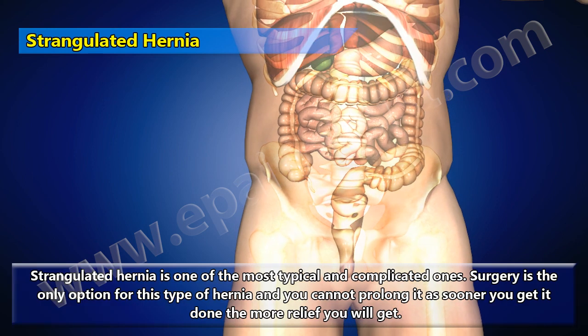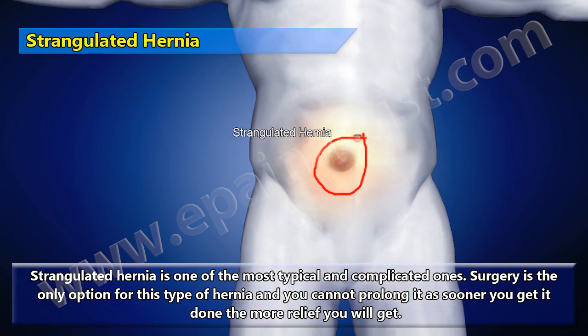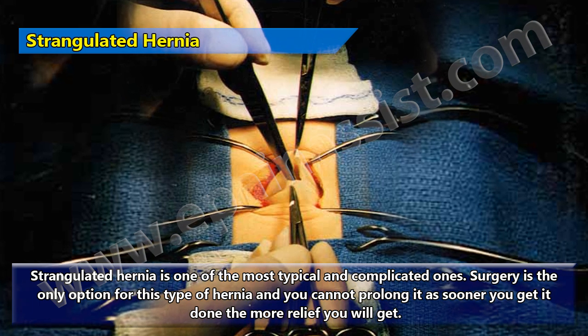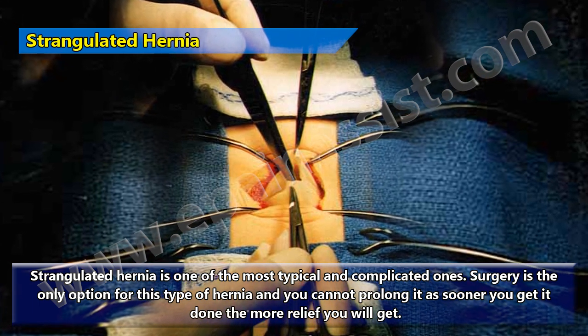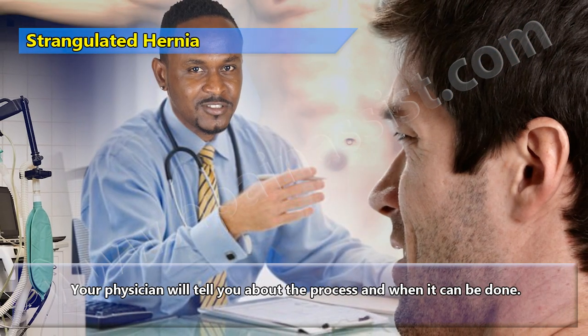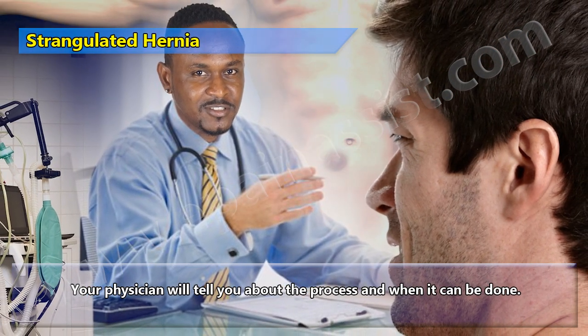Strangulated hernia is one of the most serious and complicated types. Surgery is the only option for this type of hernia and you cannot prolong it, as sooner you get it done the more relief you will get. Your physician will tell you about the process and when it can be done.